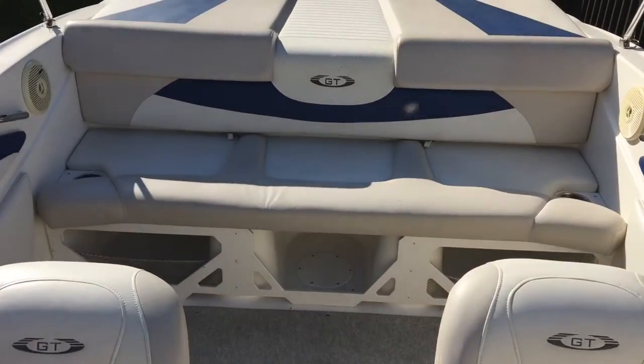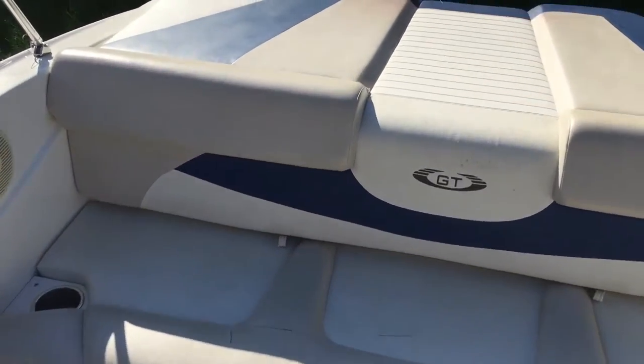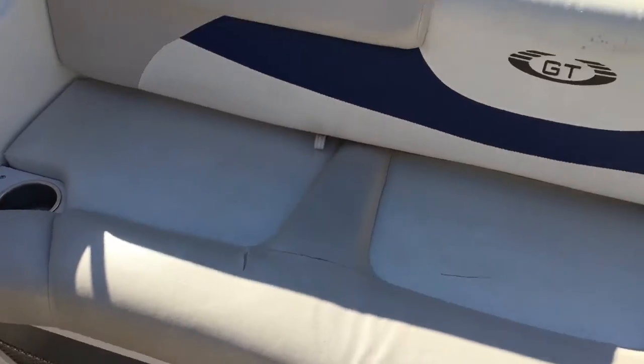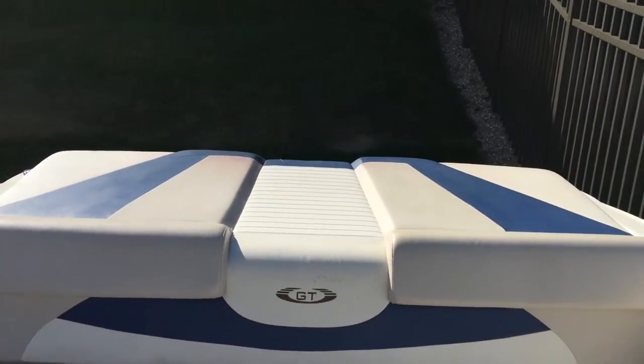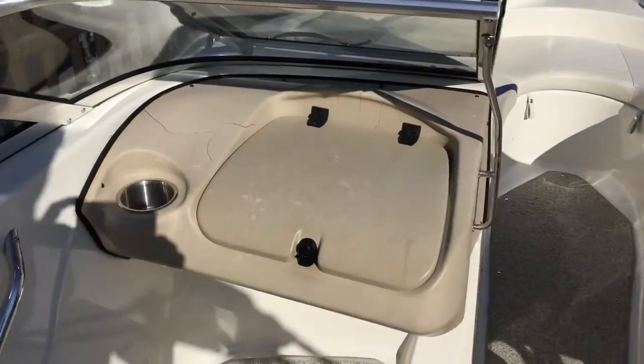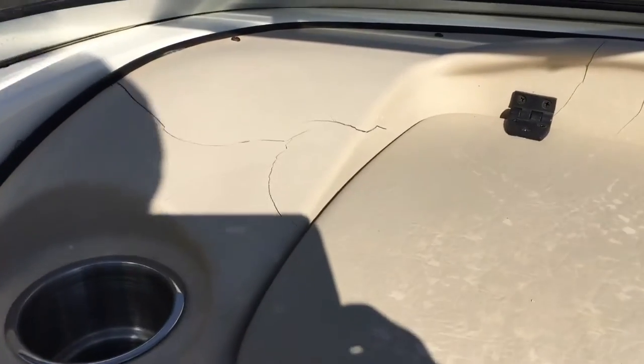While this boat's in good condition both inside and out, there are a few cosmetic concerns to be aware of. As you're walking in at the transom, you'll notice that there's a rip in the rear seat — that's just from people boarding in and out. It gets a lot of traffic right there and has created some tears.